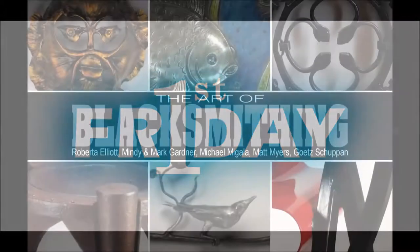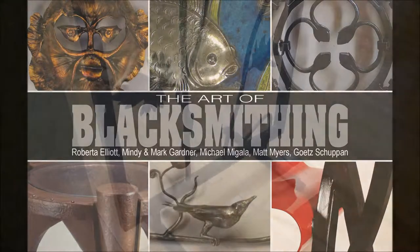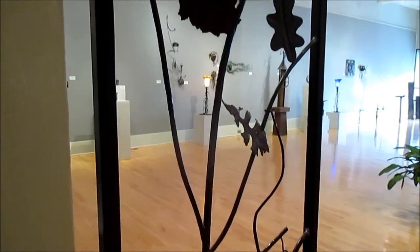Join us for the November 7th First Friday Gallery Walk from 5 to 7:30 p.m. at the Madden Art Center in downtown Decatur. The exhibit in the Ann Loin Gallery, The Art of Blacksmithing, spotlights six Illinois artists who combine the ancient art of blacksmithing with a fine art sensibility.